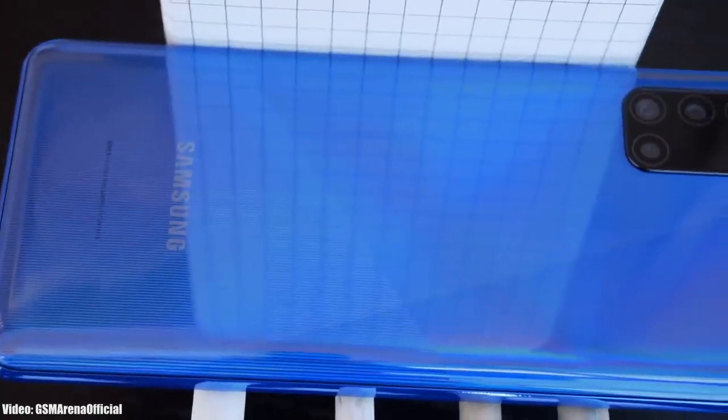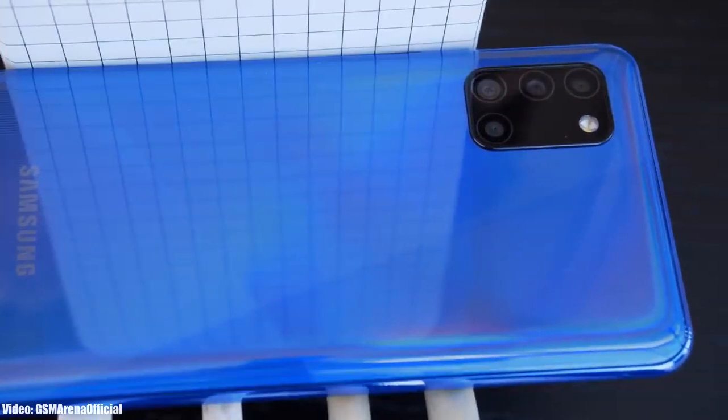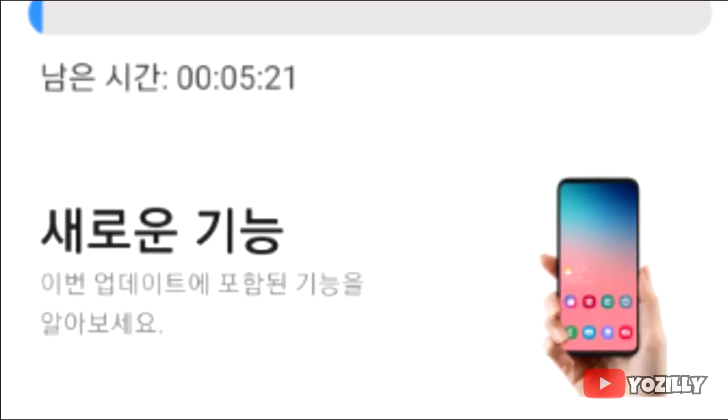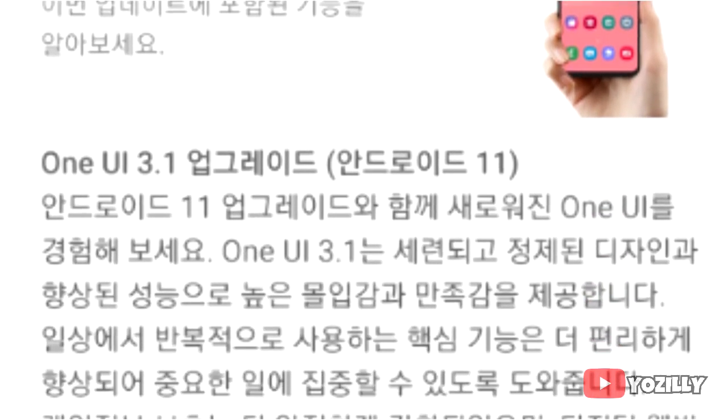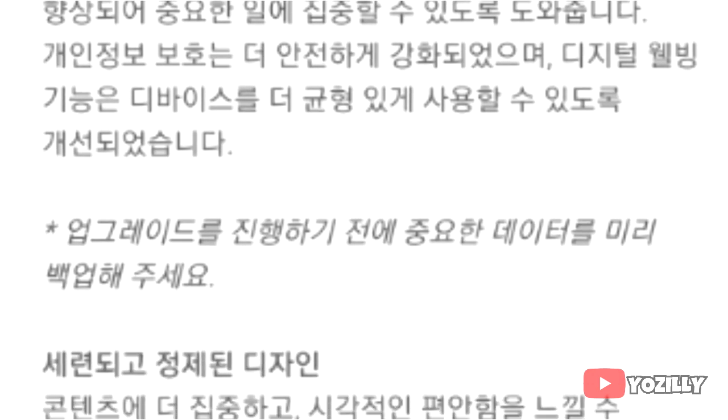Samsung has released the official Android 11 update with One UI 3.1 on top for the Samsung Galaxy A31. If you haven't got the update notification, don't worry — you will get it within a few days. You can also check manually by heading to Settings, then About Phone, and then the Software Update menu.